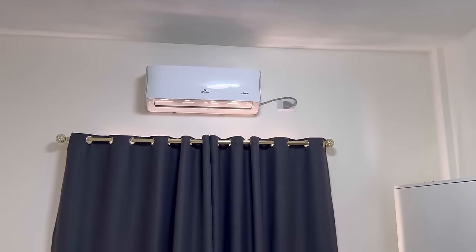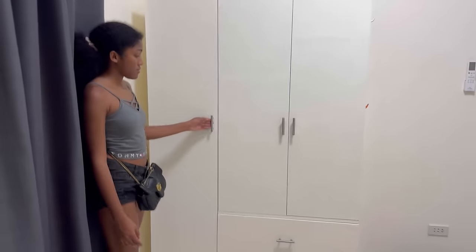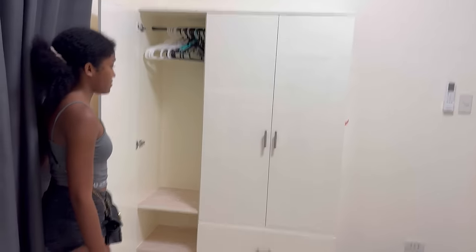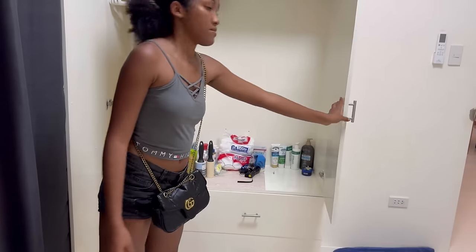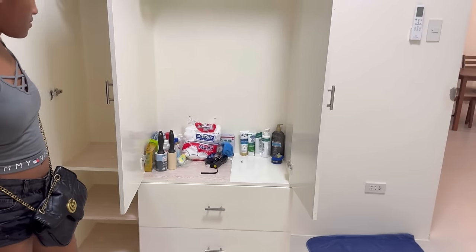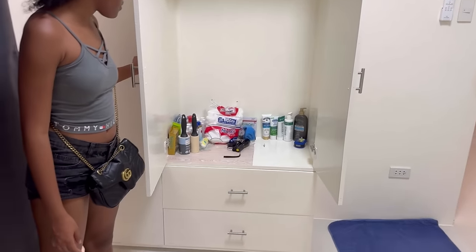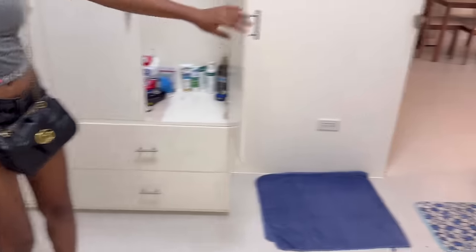This is bedroom number one. Of the two bedrooms, only this one has air conditioning — it's the back bedroom. It's got a wardrobe for storage which does stay, so plenty of room for your hangables and some drawers for your socks. All the current tenant's belongings will be cleared out before you move in.